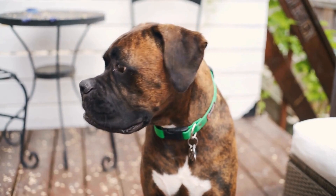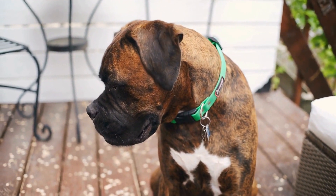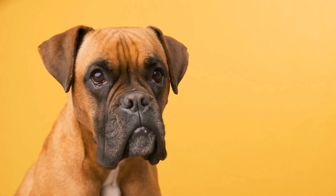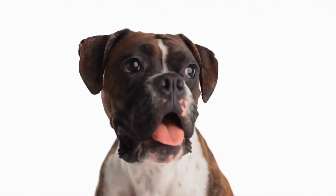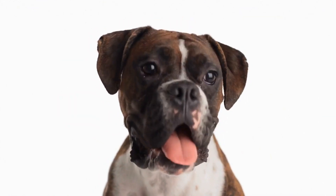Both breeds are prone to certain health issues, but they have different areas of concern. Boxers are susceptible to various genetic conditions, including hip dysplasia, heart problems, and certain types of cancers. Regular vet checkups, a balanced diet, and sufficient exercise are crucial for maintaining the Boxer's overall health and well-being.